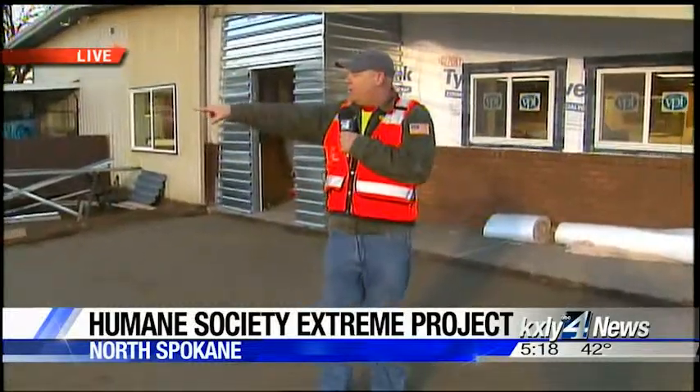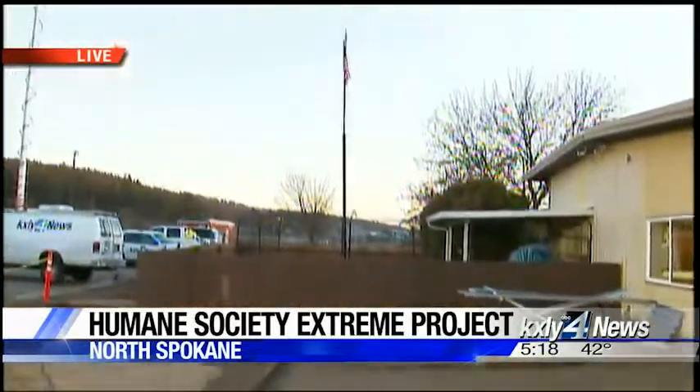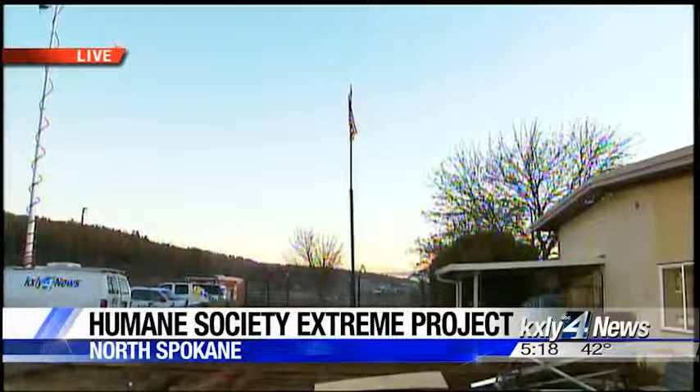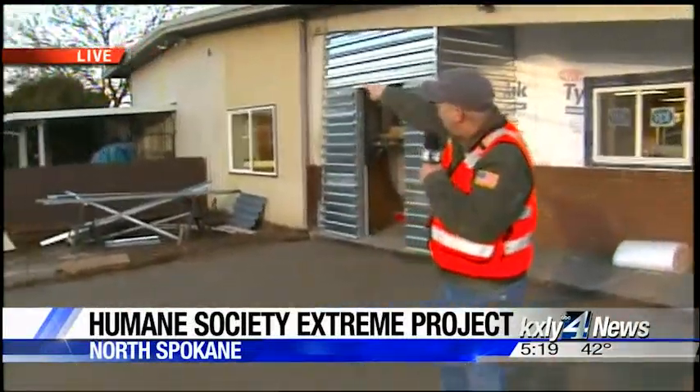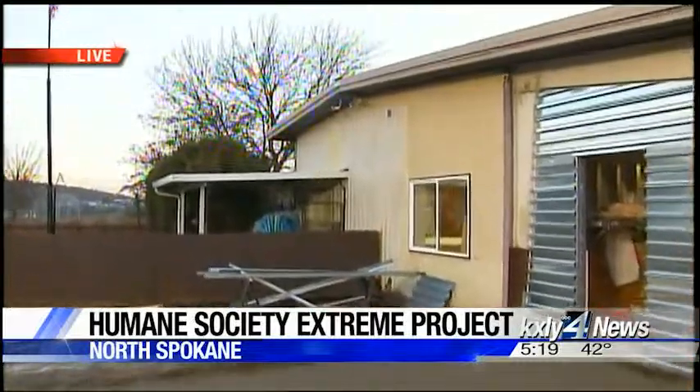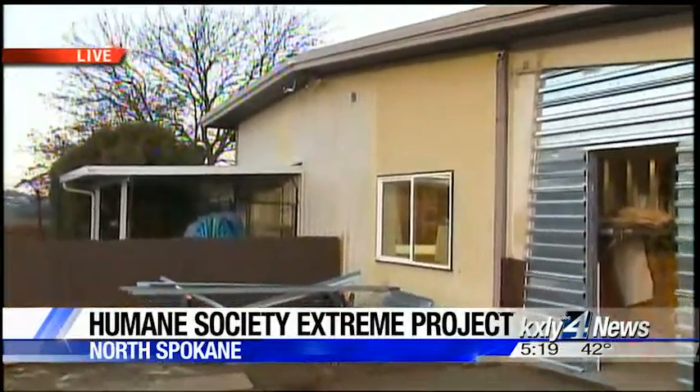Mountain States Electric — Bruce, the crew, Trish, everybody — they've been working tirelessly to make sure all the electrical in here is not only safe and up to code, but we're also going to put a big pole right there so that the American flag will fly and will be lighted throughout the night. It's going to be wonderful. They do have a flag light there now, but we're putting a real one in — the kind that goes up and lights it from below.